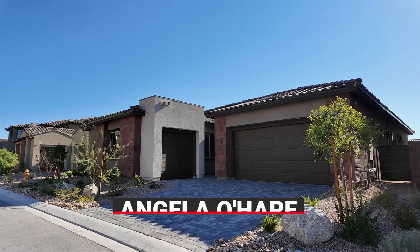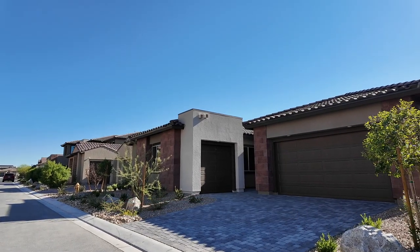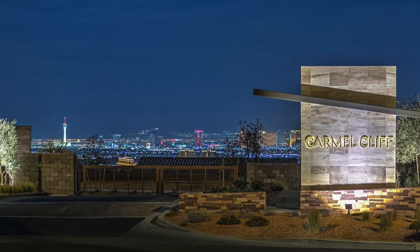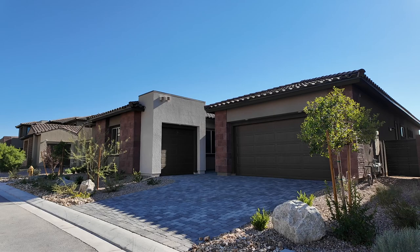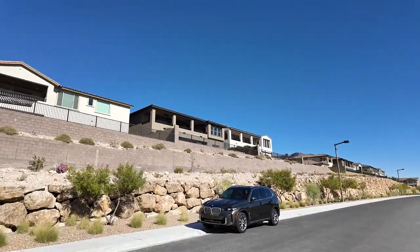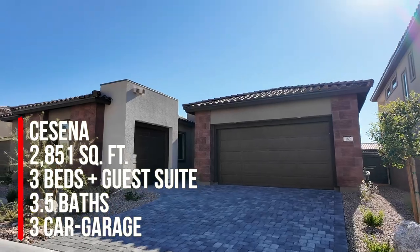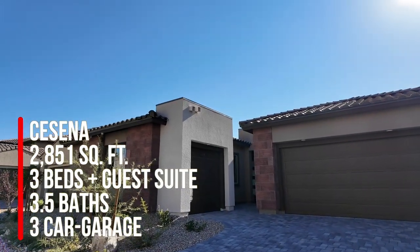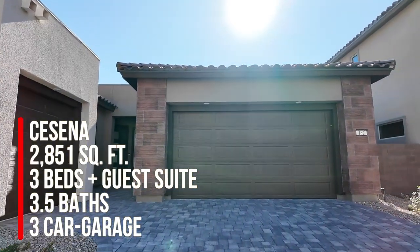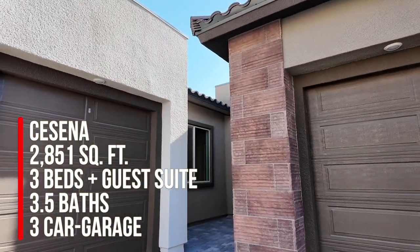Hello everyone, Angela O'Hare here, your favorite Las Vegas Realtor. Today we just did a final walkthrough of my clients' brand new home over here in Carmel Cliff by Pulte Homes in the Summerlin West Village of Red Point. They just recently bought this home as a standing inventory home — the Cecina floor plan — which is a great floor plan at 2,851 square feet, with three bedrooms, a guest suite or four bedrooms, and three and a half baths and a three-car garage.